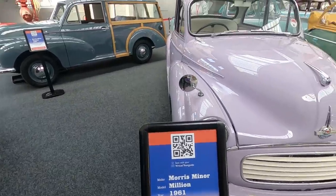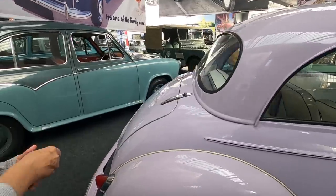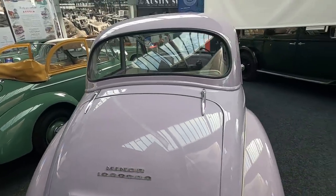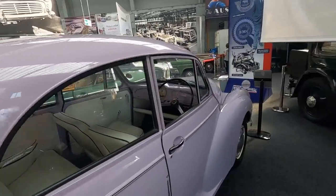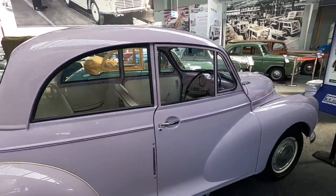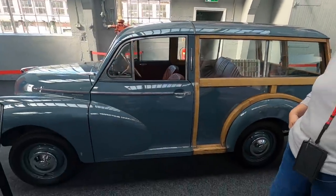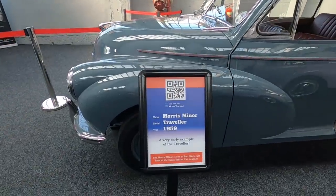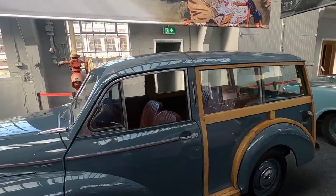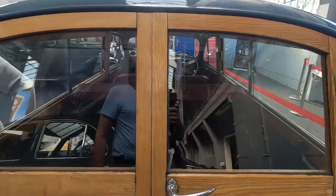It's the model million - this is to celebrate the millionth model. Oh, is that why it's got 'millionth' on the back? Morris One Million. I remember going in one of those when I was at college - some of us used to get in the very back bit, which you shouldn't really have done.